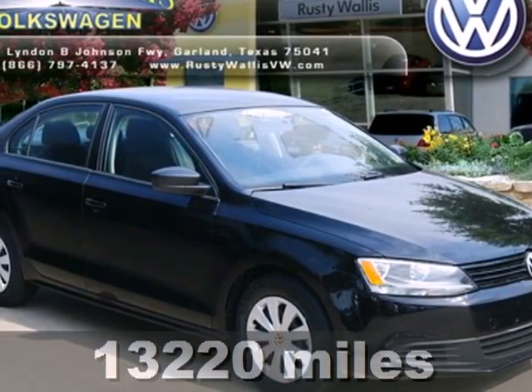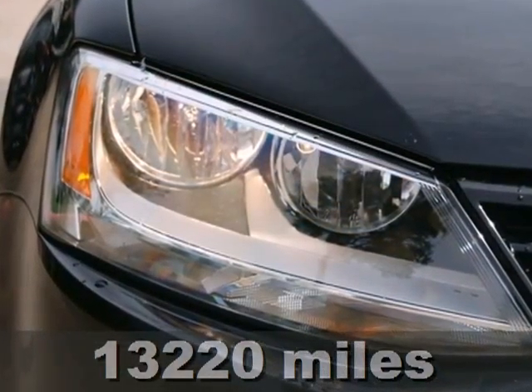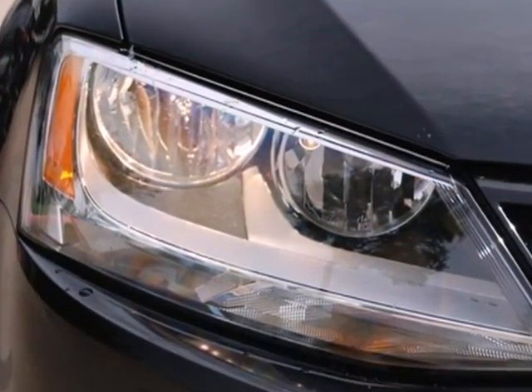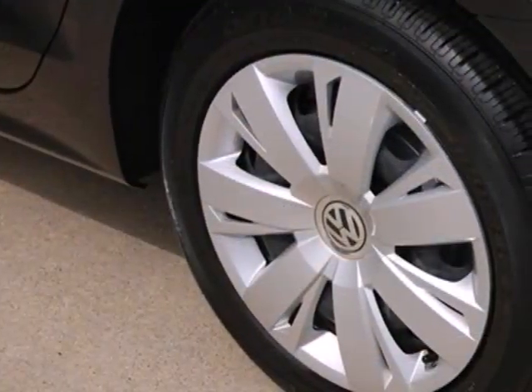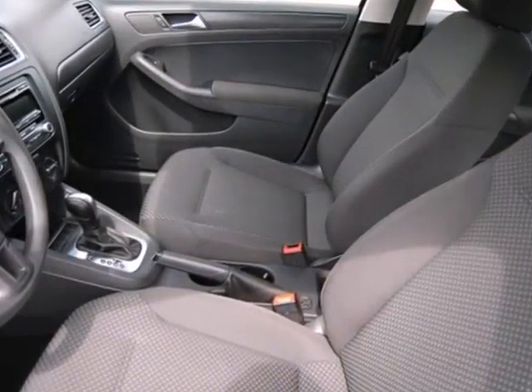Here's a 2012 Volkswagen Jetta Sedan. With its strong name in the auto world, this Jetta will satisfy you on multiple levels. It comes with a tilt and telescopic steering wheel and power windows and locks to make driving more comfortable for you.